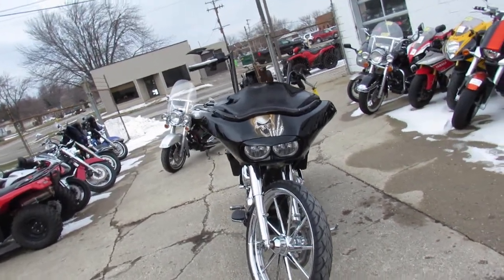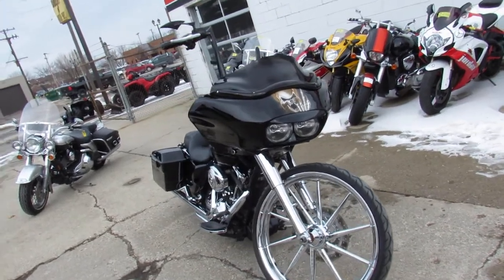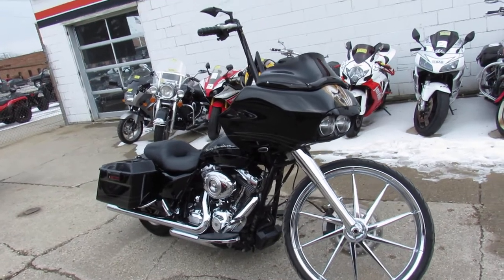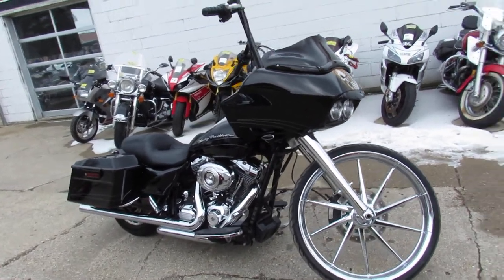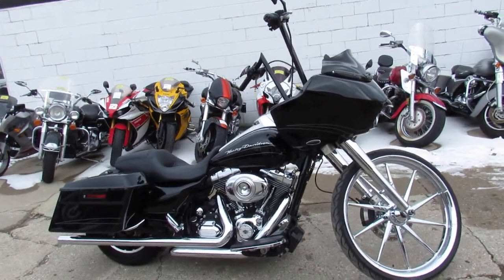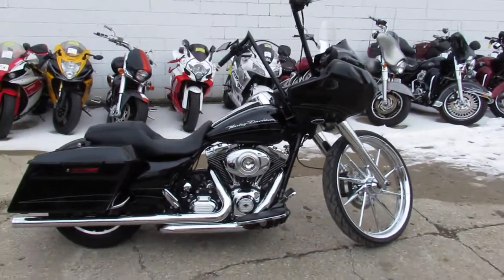It's a used Harley Road Glide Custom for sale. This one's got the 26-inch front tire on a 120/55-26 Metzler tire. It's got a 26-inch chrome front rim, chrome front end, dual exhaust, and the 103 cubic inch motor. This bike will turn heads everywhere you go — it's a one-of-a-kind Road Glide.